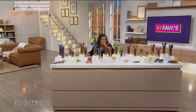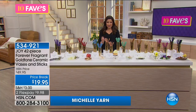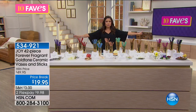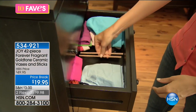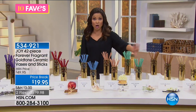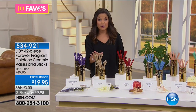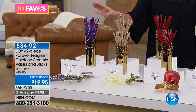Everything smells so good in the studio. This is a breakthrough technology in the world of home fragrance — a way to not only add beautiful fragrance throughout your home but also eliminate odor, not by spraying cans around the home. It's a subtle fragrance and it comes from Joy Mangano. It's a 42-piece set of Forever Fragrant Sticks plus two gold-tone ceramic vases, for $19.95.